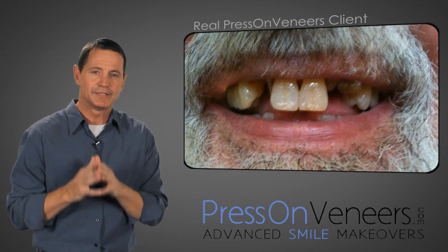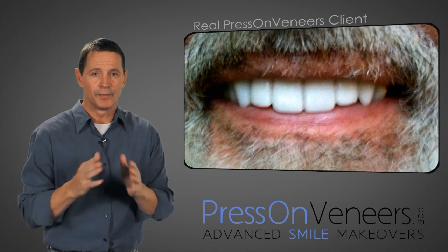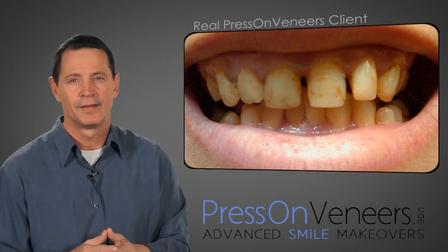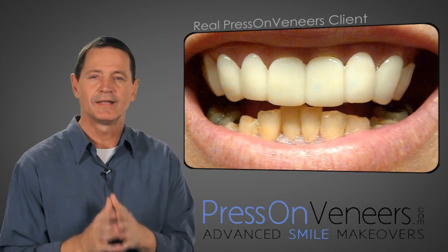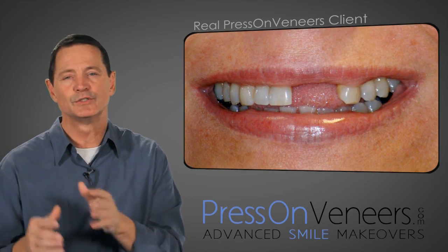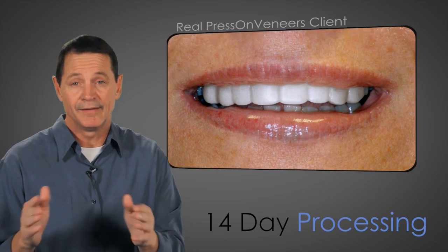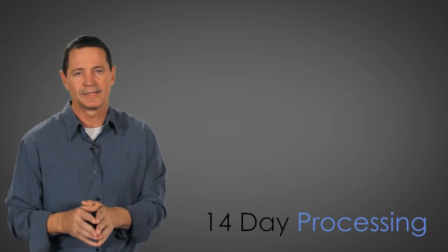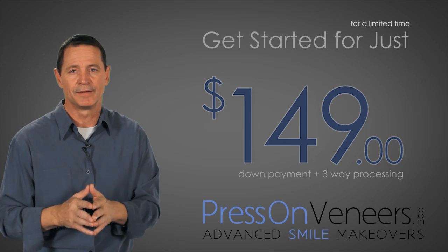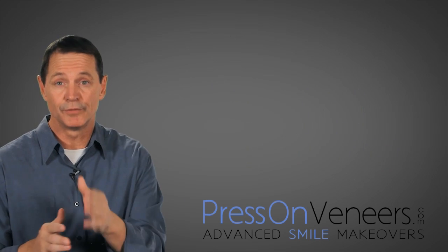There's no better advantage than to be able to improve your smile online without a dentist visit, without a doctor, and without the cost. Removable dental veneers can be absolutely amazing. From start to finish, we can get you a brand new smile — the most amazing smile you've ever had — in 14 days. Most of our clients can get started for as little as $149 down. Log in today, talk to a live representative and see what Press-On Veneers can do for you.